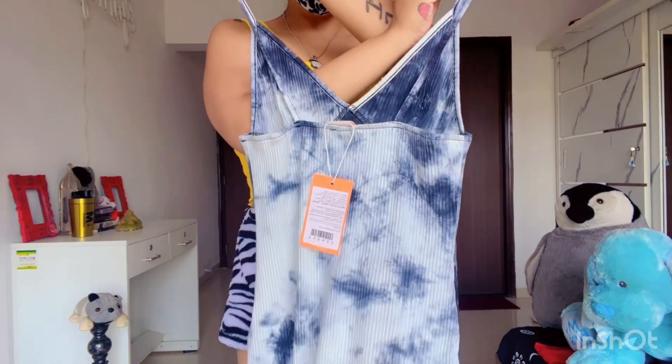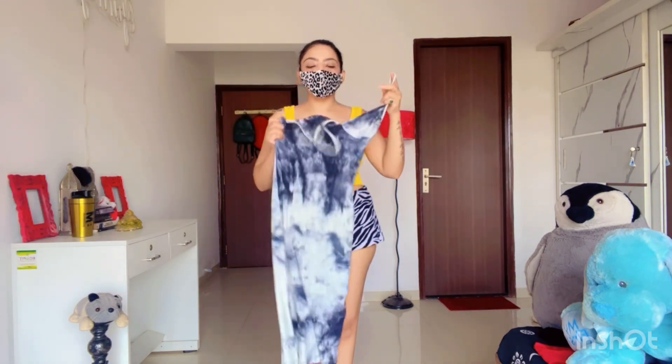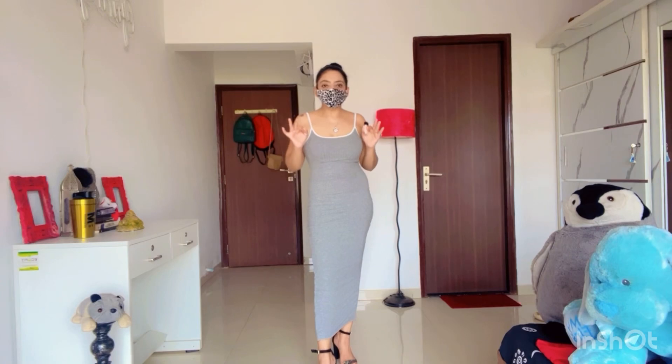Look at the back and the back look. Now it's time to show you the dress. You can see this is very beautiful — perfectly fit and a nice dress.